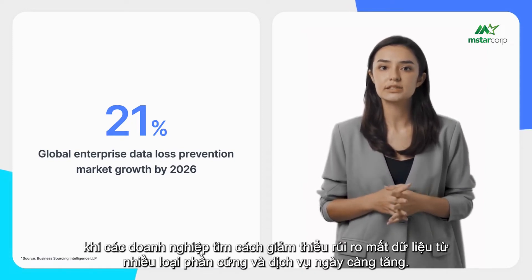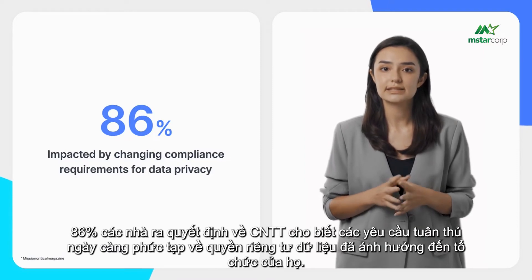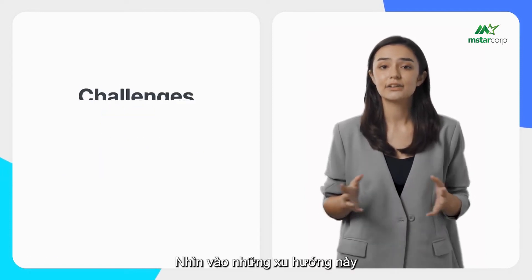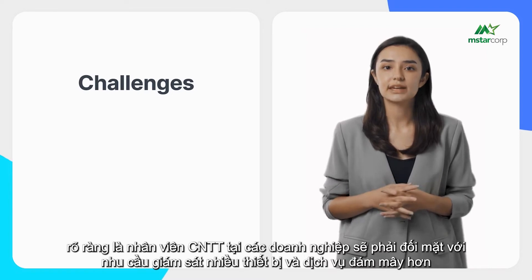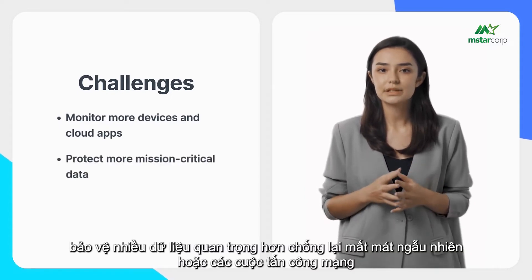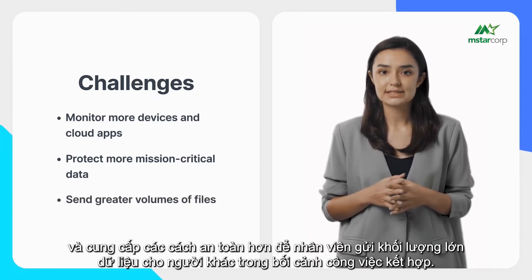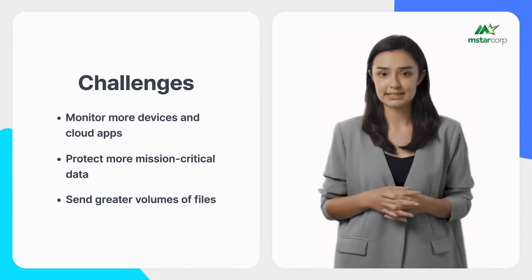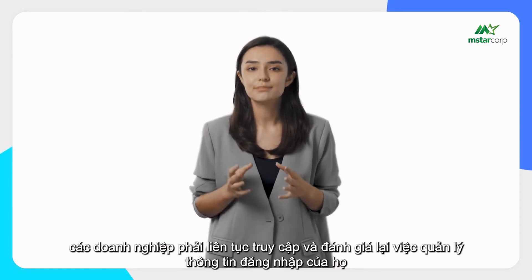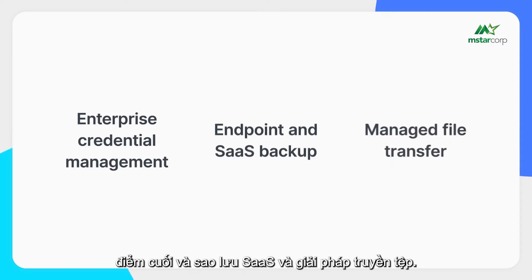In another survey, 86% of IT decision makers said that increasingly complicated compliance requirements for data privacy have impacted their organizations. IT personnel will face a need to monitor more devices and cloud services, protect mission-critical data against accidental loss or cyber attacks, and offer more secure ways for employees to send large volumes of data in a hybrid work context. Businesses must constantly revisit their credential management, endpoint and SaaS backup, and file transfer solutions.